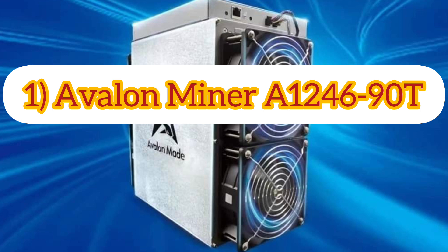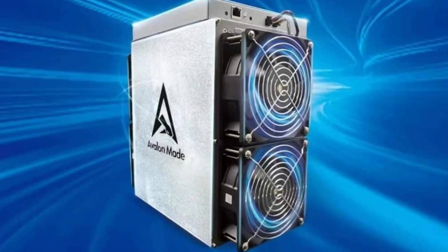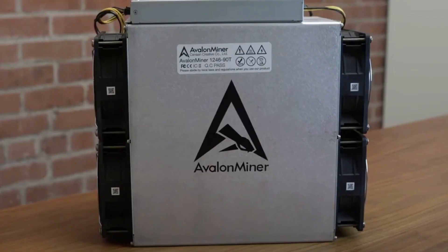The Avalon Miner A1246 90T comes with a hash rate of 90 TH/s and a power consumption of 3,420 watts. The power supply is included with the miner, and it has a 360-day warranty for customers purchased from the Canaan online shop. The manufacturer, Canaan, is renowned for having invented the world's first ASIC-powered bitcoin mining hardware in 2013, radically catalyzing the growth of a computationally advanced bitcoin mining sector.